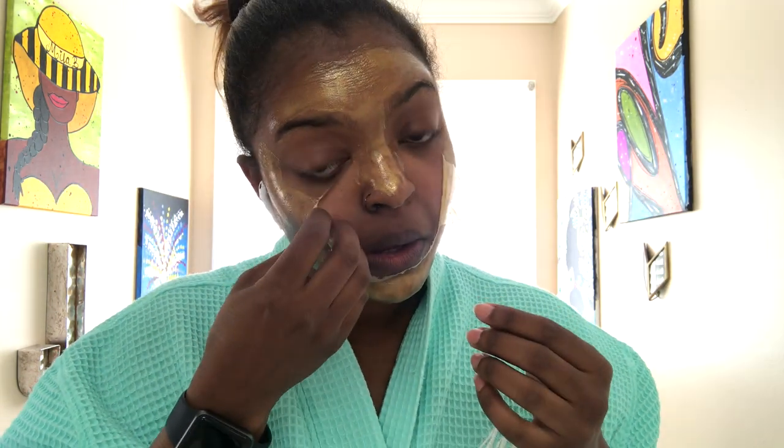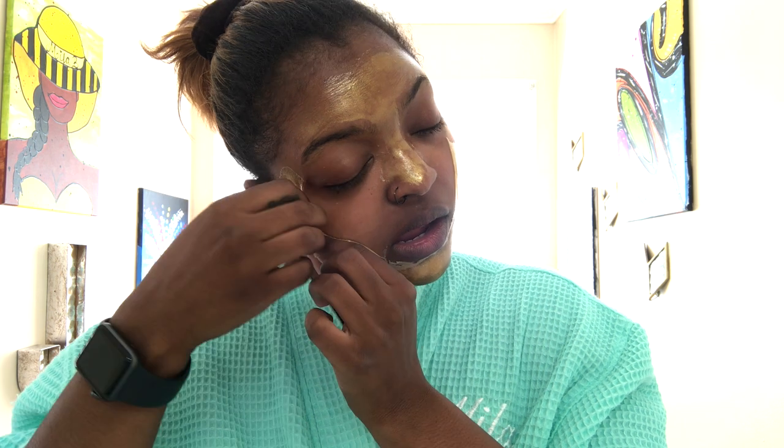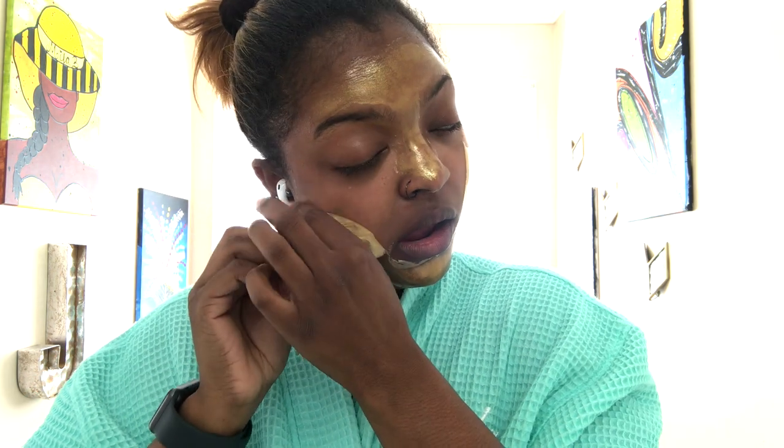Also, when I took this mask off my face, it hurt. I will never use this mask again — it stunk, it hurt, and to be quite honest, I felt like I heard my skin coming off when I was peeling this mask off of my face.